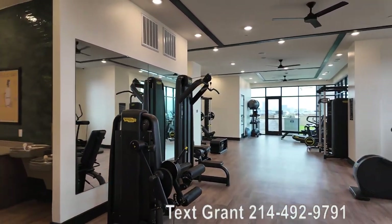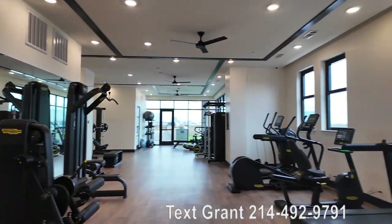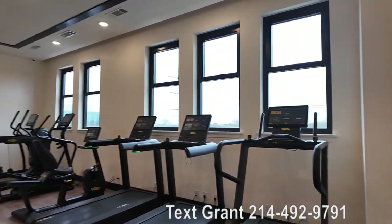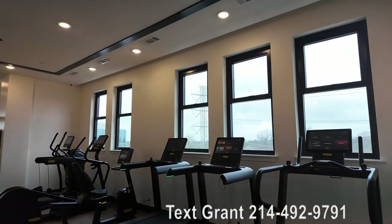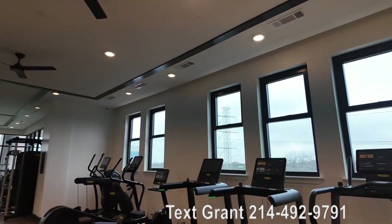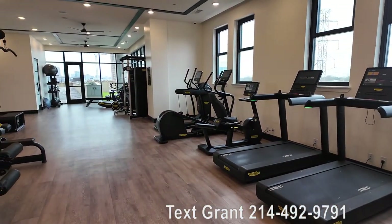Howdy everybody, this is Grant Bynum with Uptown 101. We're at the beautiful gym — this is a really nice gym at the Katy Trail Uptown. I personally love this a lot because I go to LA Fitness, and I love the amount of light in here. It's real bright and cheery, so you can feel good when you're getting your workout in.